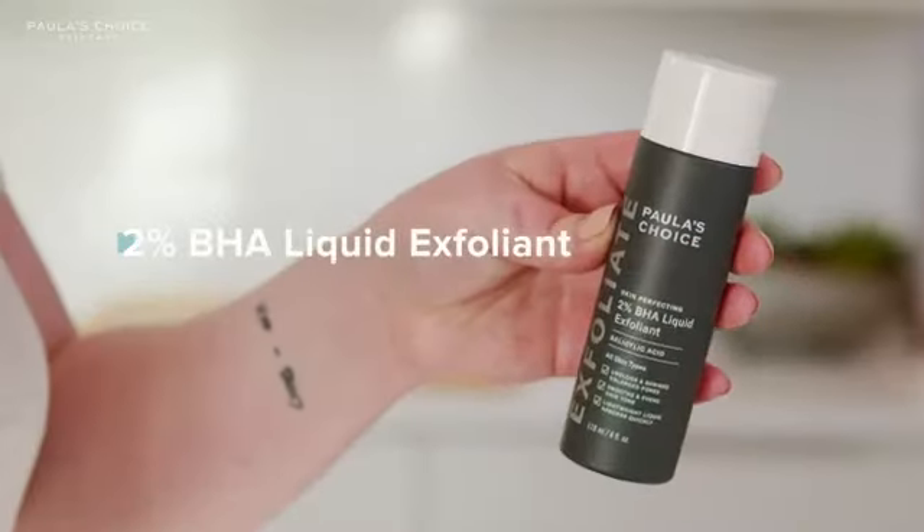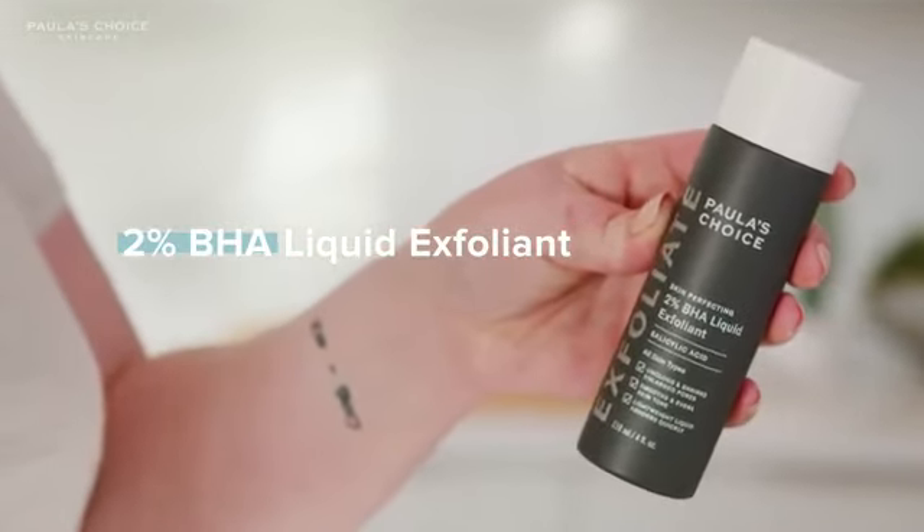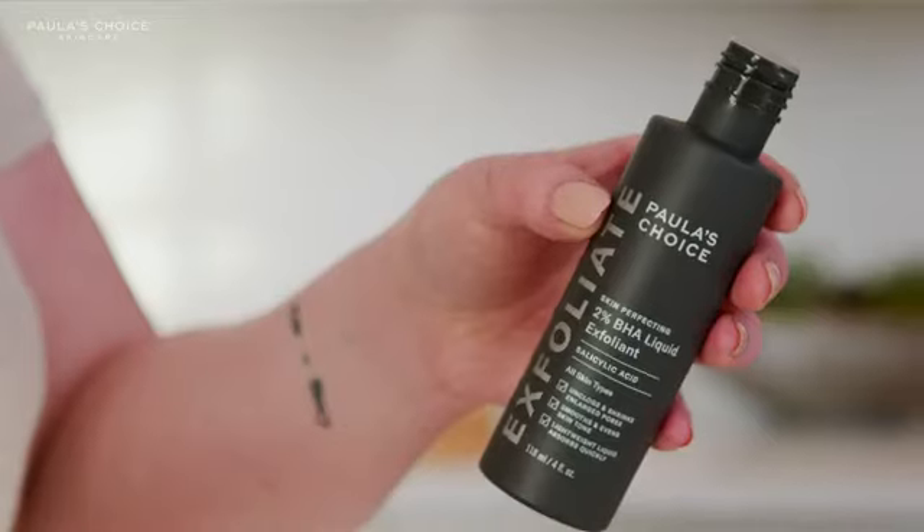This is the Paula's Choice 2% BHA liquid. I love this because it's a daily leave-on exfoliant. It's water light — it's not like an exfoliant that you might be used to.